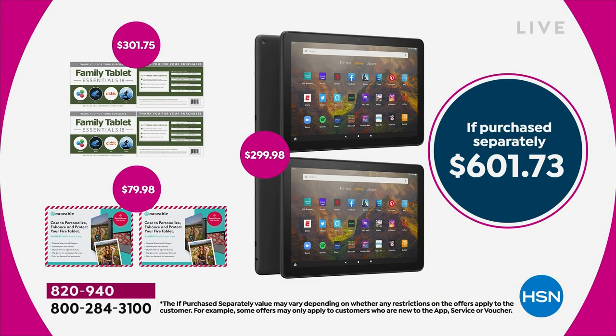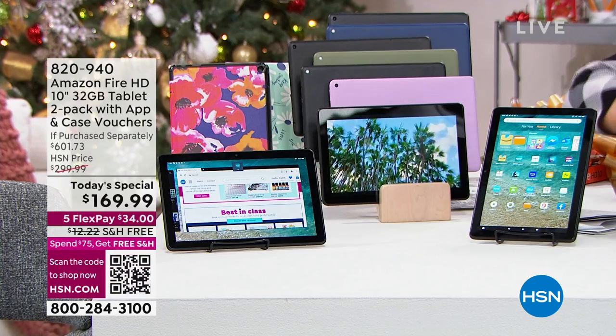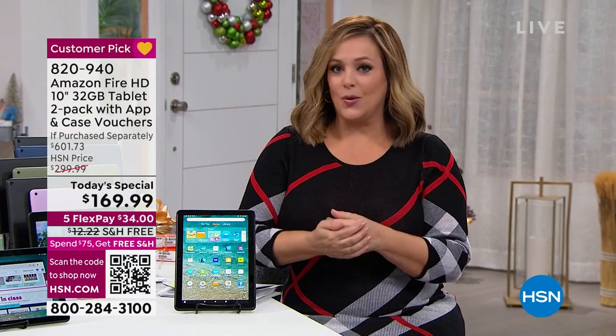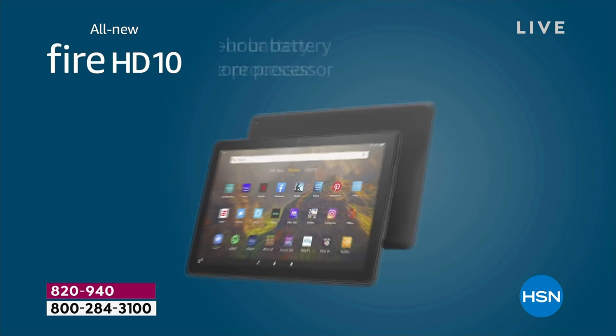We won't do another two-pack again — not in October, not in November, not in December. So if you've been thinking of picking up a new tablet for yourself, for someone you love, for that person who has everything, for kids who've been nagging you for a tablet — best tablet you can get for the best price, superior parental controls, beautiful brilliant screen. This is the Fire HD 10-inch, with huge 12-hour battery life.